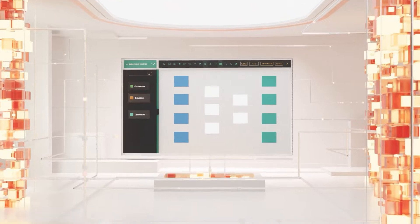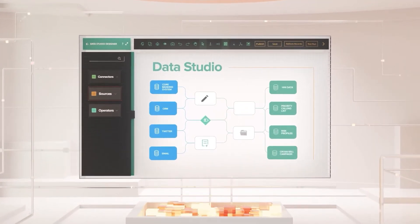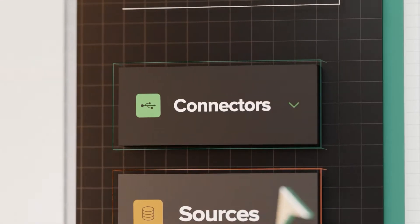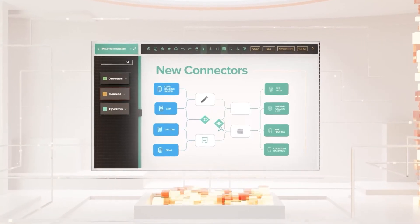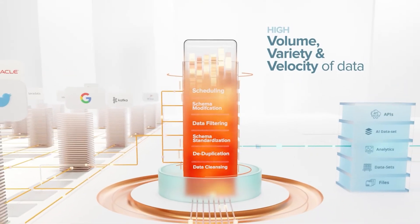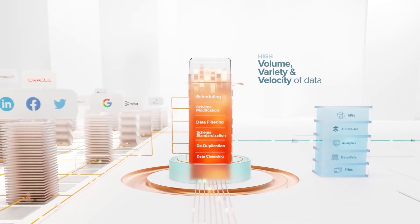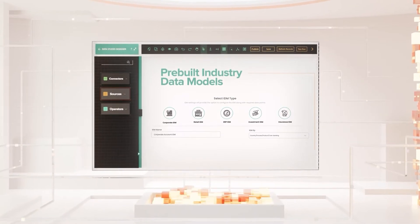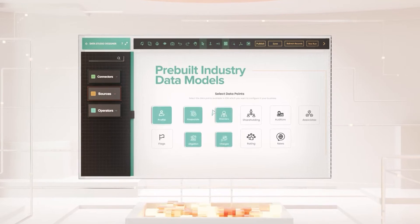Discover Data Studio. It comes ready with pre-built connectors for your data sources and destinations. It also enables you to easily build new connectors and data pipelines with drag-and-drop pattern-based designers. It can easily transform high variety, high volume, and high velocity of data to deliver data boxes as per your needs with pre-built industry data models. You can also create custom data models with an easy-to-use drag-and-drop designer.